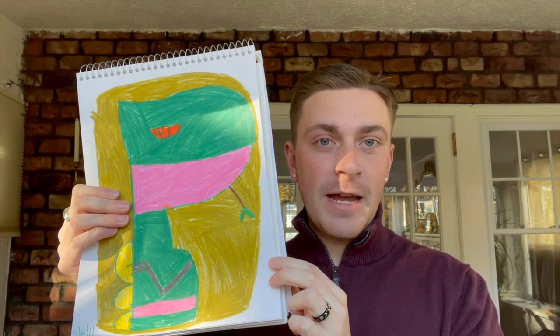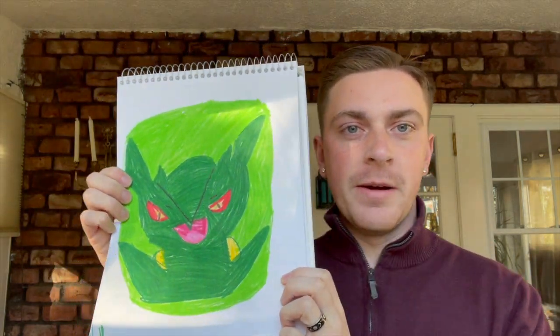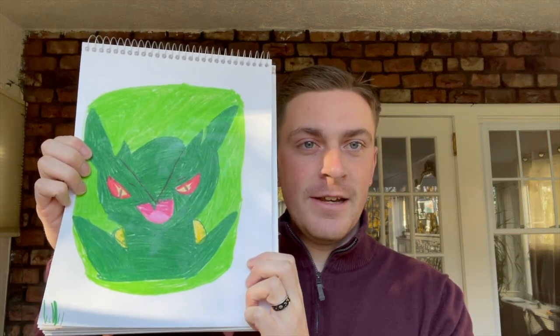And here we have the Sceptile portrait. Here we have Sceptile, but a mega Sceptile, and just his head — it's a headshot.